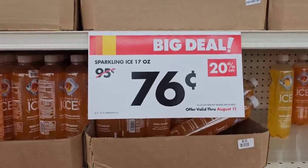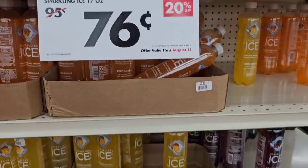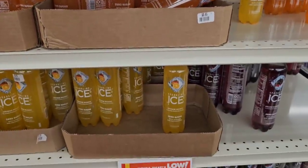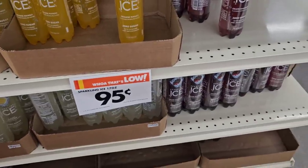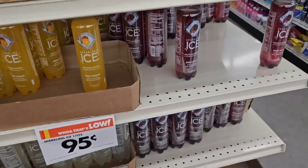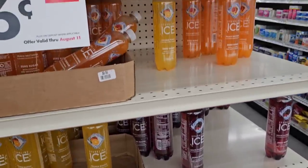20% off Sparkling Ice here — 76 cents a piece. That's a good deal. Regular price is 95 cents a piece. I know most places they're like $1, some places $1.25, but 76 cents a piece is pretty good.